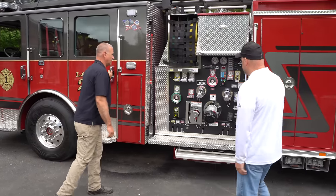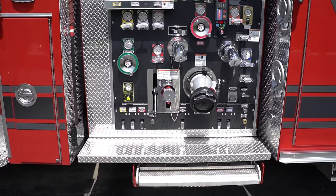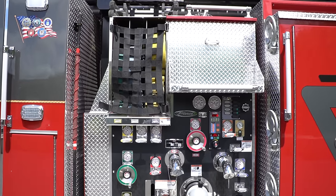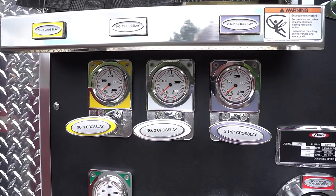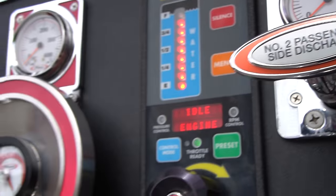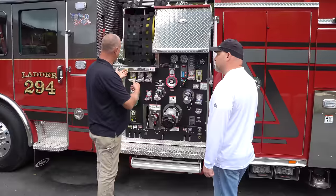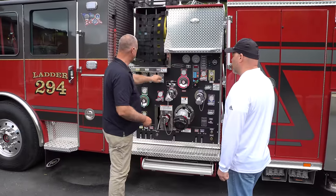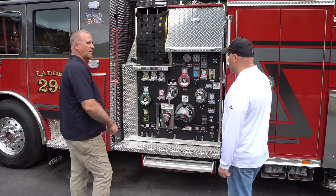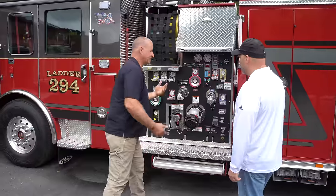Down here is the pump panel. This is a 2,000-gallon-a-minute Hale pump. It also carries 500 gallons of water. I noticed the different colors — does that correlate to the different hoses? Yes, sir. Each cross-lay is a different color, and it's on the nozzles too. Each nozzle is color-coded, and each discharge is color-coded. It helps the pump operator — if someone's charged a red line, they come up here and charge a red line.